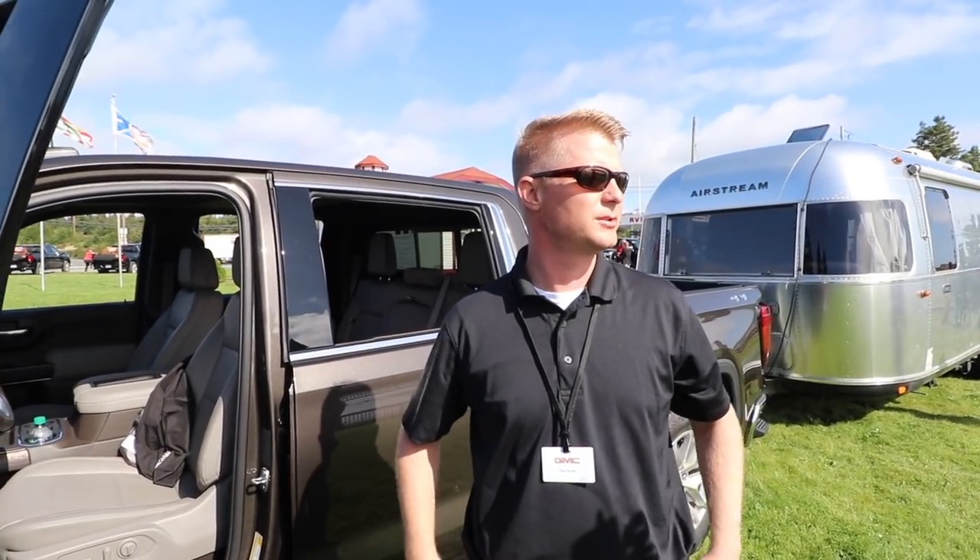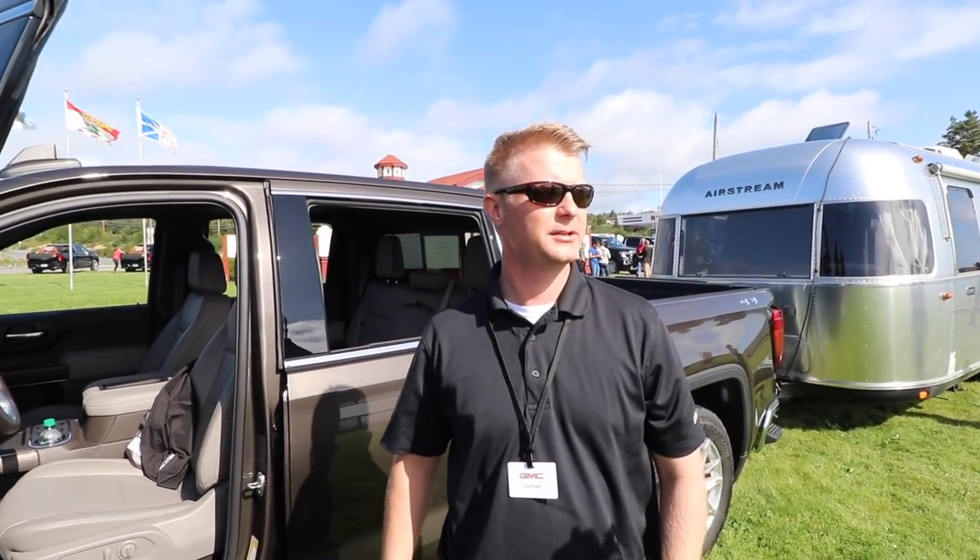Hi, good afternoon. My name is Chas Russell. I'm the Assistant Marketing Manager for the Next Generation Sierra. We're here today in St. John's, Newfoundland to talk to you about the ProGrade Trailering System.